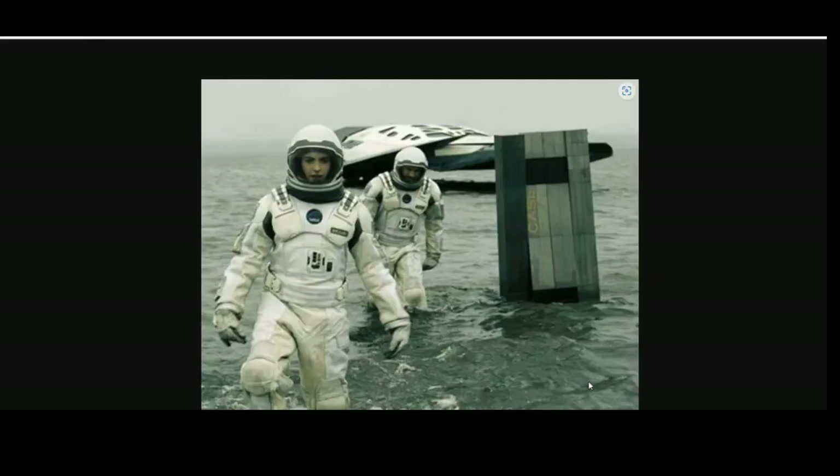Do you know what this reminds me of? The robots from the Interstellar movie. Do you know Interstellar? It's a nice movie — I recommend it. Take a look at them. Aren't they similar a little bit in how they move?